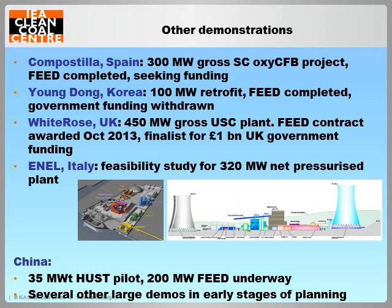Other significant demonstrations proposed in the last few years include Endesa's 300 megawatt Compostilla project based on the oxy-fuel CFB technology being tested by Foster Wheeler at Ciuden, and the 100 megawatt retrofit project in Korea. Unfortunately, both these projects appear to be currently stalled due to lack of funding. Potentially more promising is the 450 megawatt White Rose project proposed for Drax Power Station in the UK, which has recently commenced a FEED study and is one of two finalists for £1 billion of CCS funding from the UK government. Activity is also growing in China, where a large 35 megawatt thermal pilot is nearing completion at Huazhong University of Science and Technology, and a number of demonstration projects are proposed.